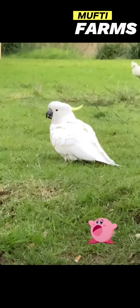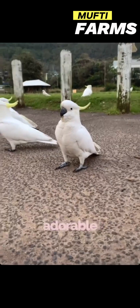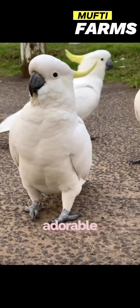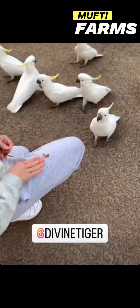The sulfur-crested cockatoo is a common and iconic parrot species found in Australia. These large white cockatoos are known for their distinctive yellow crests and loud screeching calls.